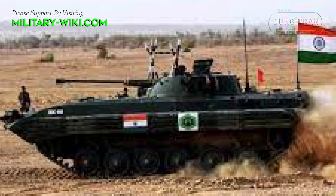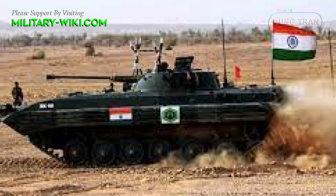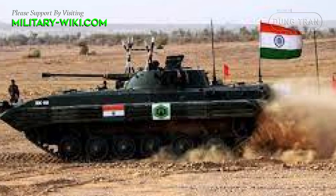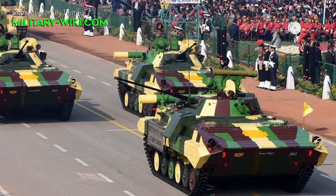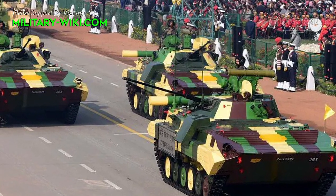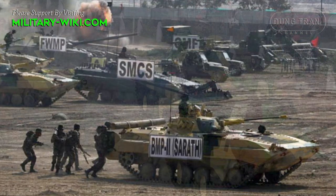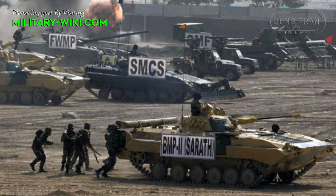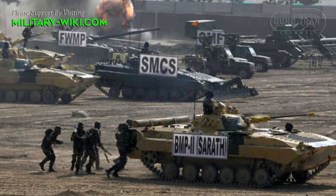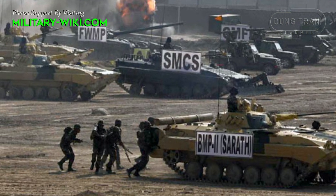The BMP-2 Sarath was first introduced into service with the Indian Army in the early 1990s. The Sarath was developed as a modified version of the BMP-2 infantry fighting vehicle to meet the specific requirements of the Indian Army, and it has since become an important and widely used armored vehicle in the Indian military.